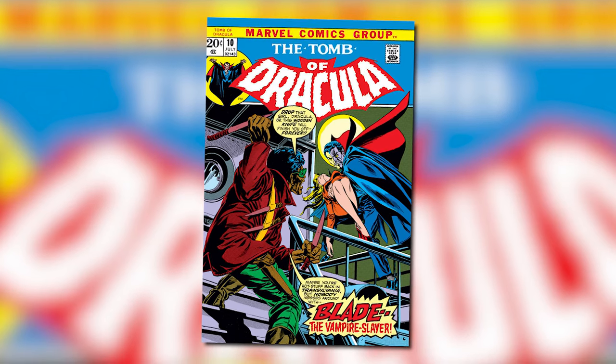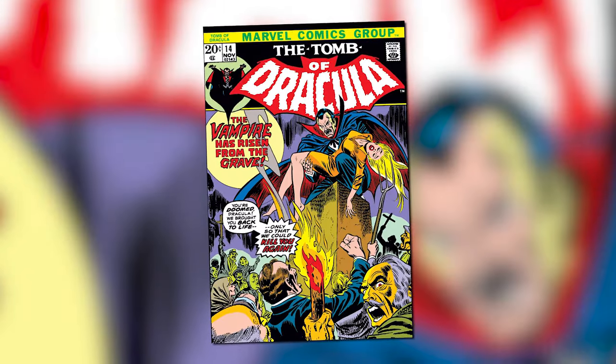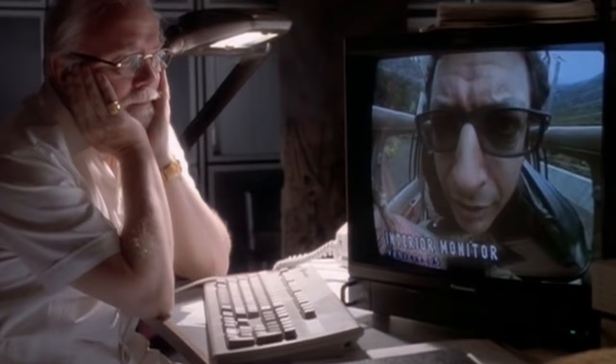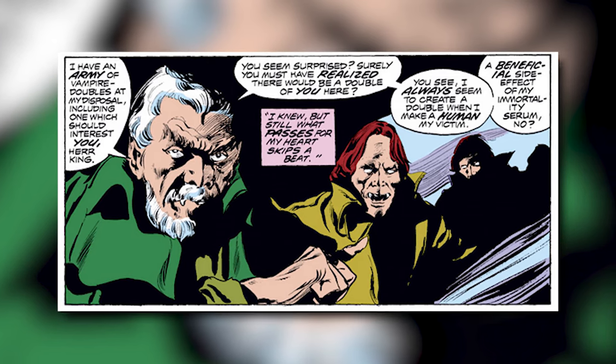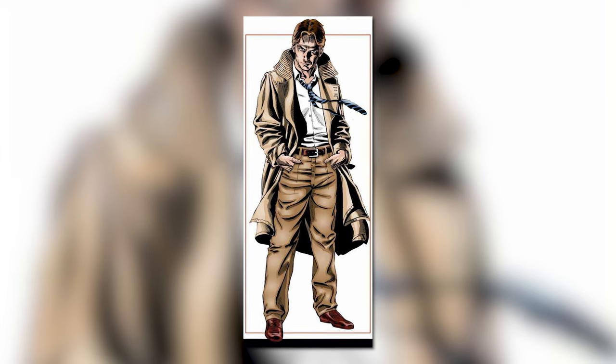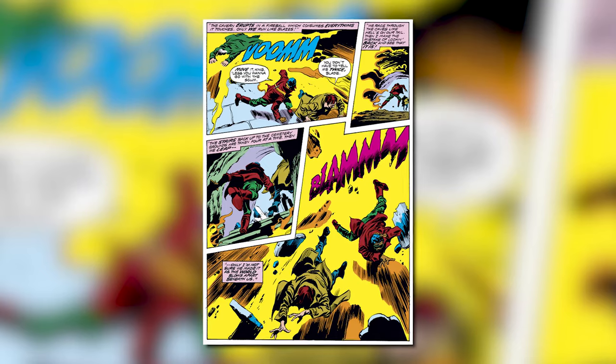Blade badly wanted revenge against Dracula and Deacon Frost. His first appearance was in Tomb of Dracula issue 10, but by issue 13 he finds Dracula and kills him, getting his first taste of revenge. However, Dracula would return by the end of issue 14 — which isn't that surprising, because it's really not sure how you could have a Tomb of Dracula series without Dracula. That was only half of Blade's mission anyway, as he also vowed to kill Deacon Frost for killing his mother. His revenge against Deacon came in issue 53 of the same series, with the help of private investigator turned vampire Hannibal King. Together they tracked down Frost to his cavern, where Blade threw stakes into his chest, launching Deacon Frost into a machine and sending sparks flying everywhere. Blade and Hannibal King then escaped just before the place went boom — and bye bye Deacon Frost.